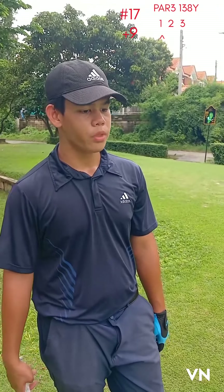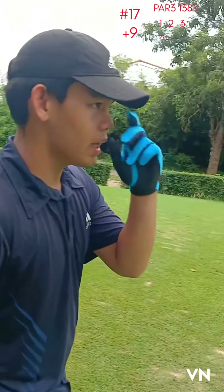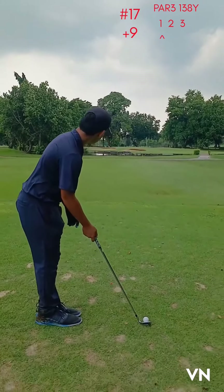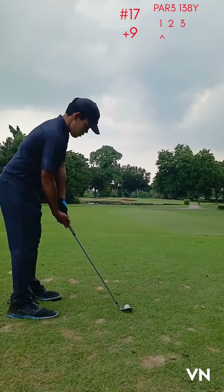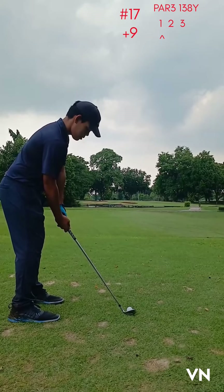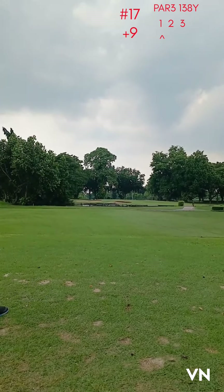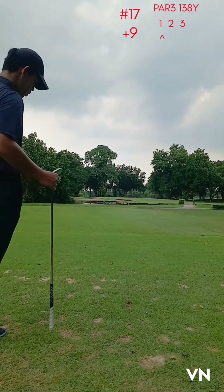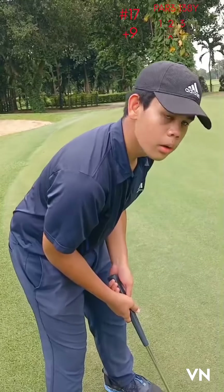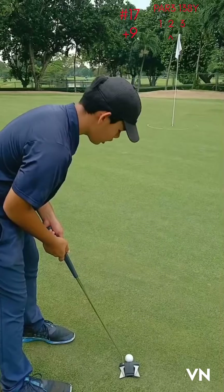Hole number eight, 138 yards. I'm using 48, so I'm aiming at the flag, with right off the flag with a birdie cut and then around 10 feet — 10 yards to the hole.